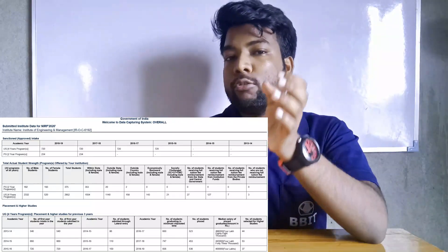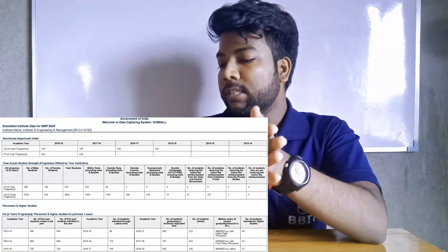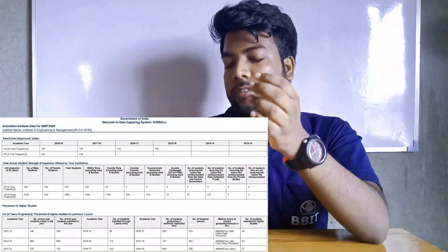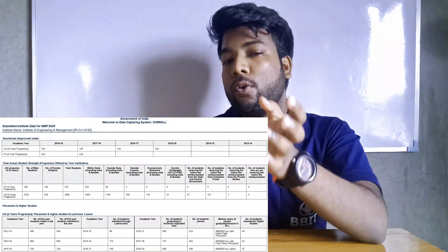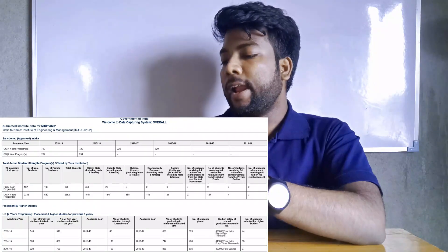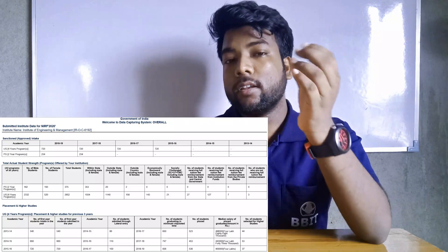747 students graduated, and 453 students completed, along with 43,000 and 53 students in other categories.